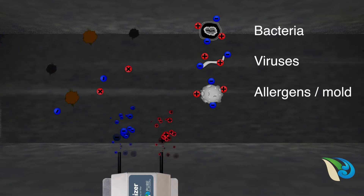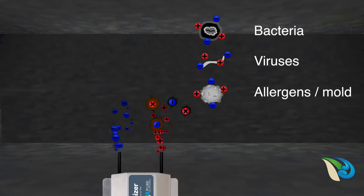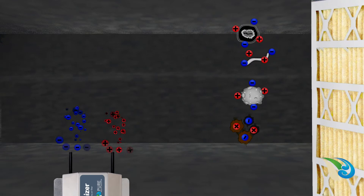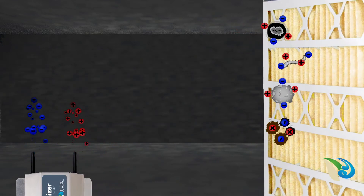And third, the ions electrically charge extremely small particulate contamination, including smoke and atmospheric dust, causing the particles to attract into groups, enabling them to be captured in an air filter.